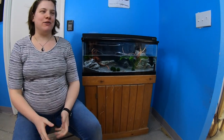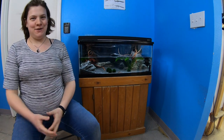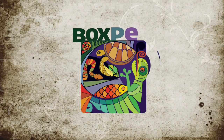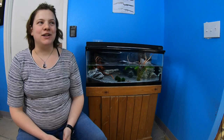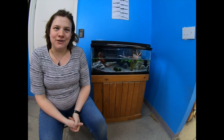Hello everybody, this is Elisa from NatureBox Pet Emporium. We're here to do a species spotlight on one of my personal favorites, the Kayseri Newt.